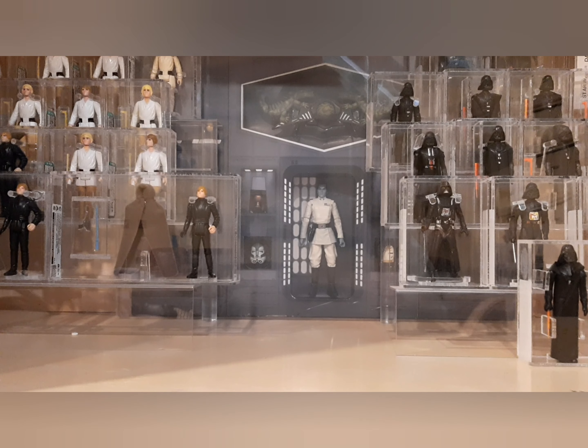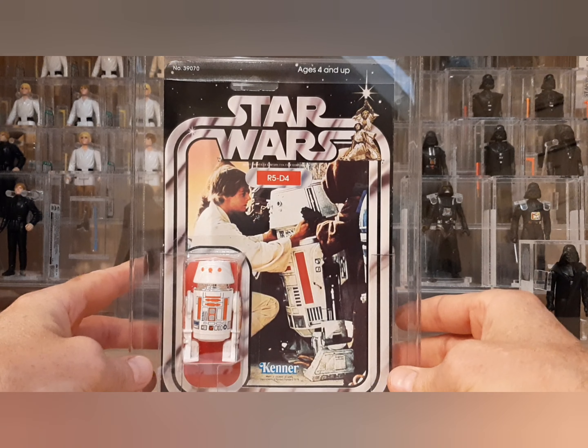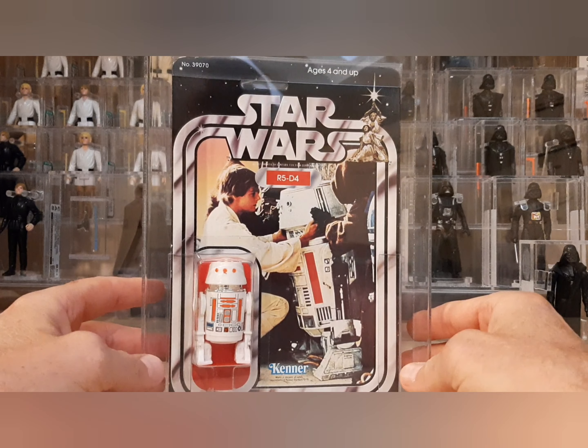You don't find these 21-backs — they're either really beat up or they are already graded. It's been around for 41 years, but this one was ungraded and the seller told me the story about it. Here he is, just beautiful — look at that beautiful crystal clear bubble.